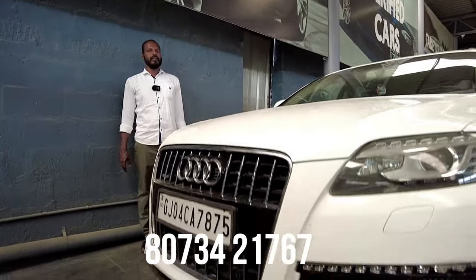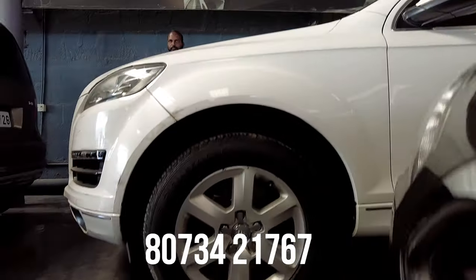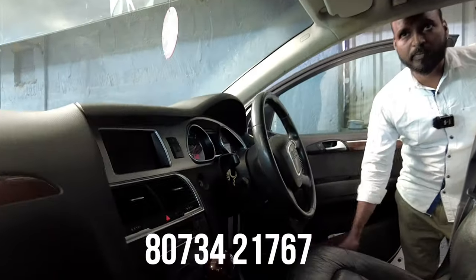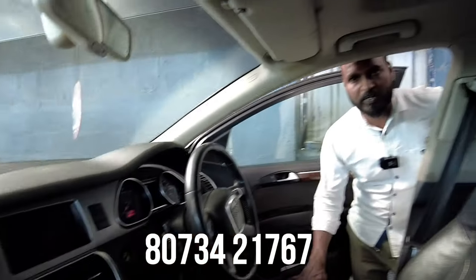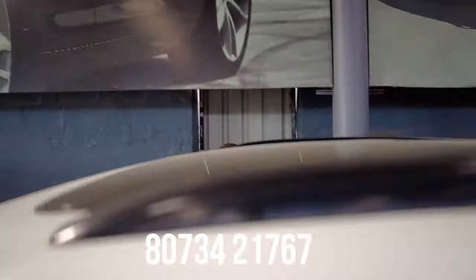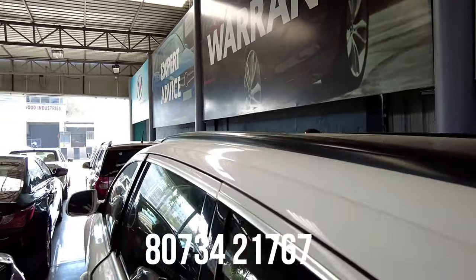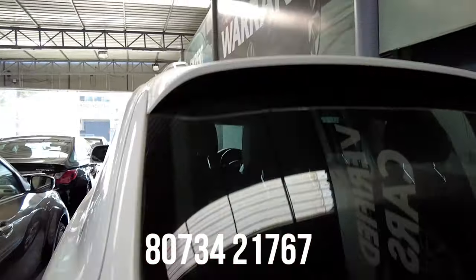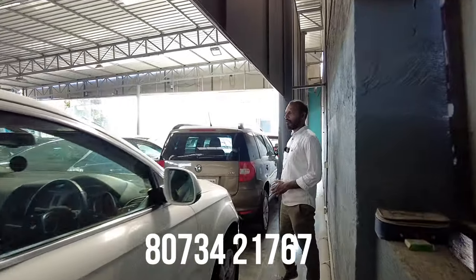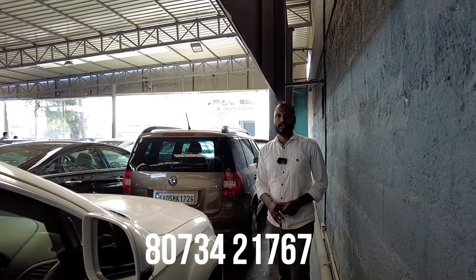Next vehicle is an Audi Q7 diesel vehicle, 2010 model, with 1,30,000 km — an interstate vehicle with NOC. Features include 12 airbags, ABS, power steering, power windows, AC music system, cruise control, sunroof, moonroof. This is a 7-seater vehicle. The price is 9,50,000 and the final price is 7,50,000.